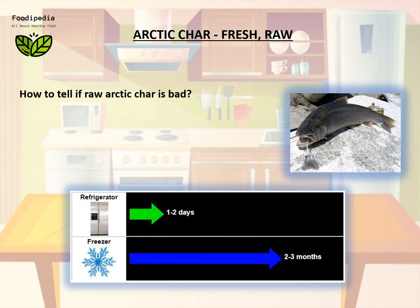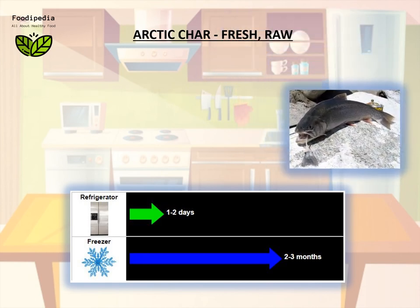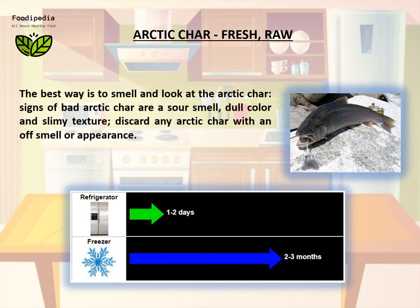How to tell if raw arctic char is bad? The best way is to smell and look at the arctic char. Signs of bad arctic char are a sour smell, dull color, and slimy texture. Discard any arctic char with an off smell or appearance.